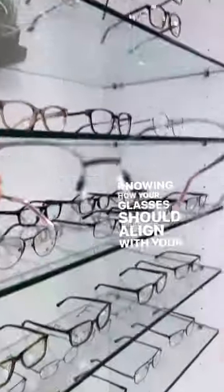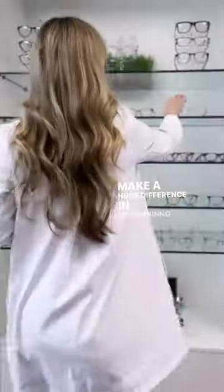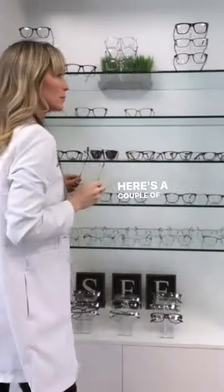Knowing how your glasses should align with your features can make a huge difference in determining the right fit. Here's a couple of tips to consider.